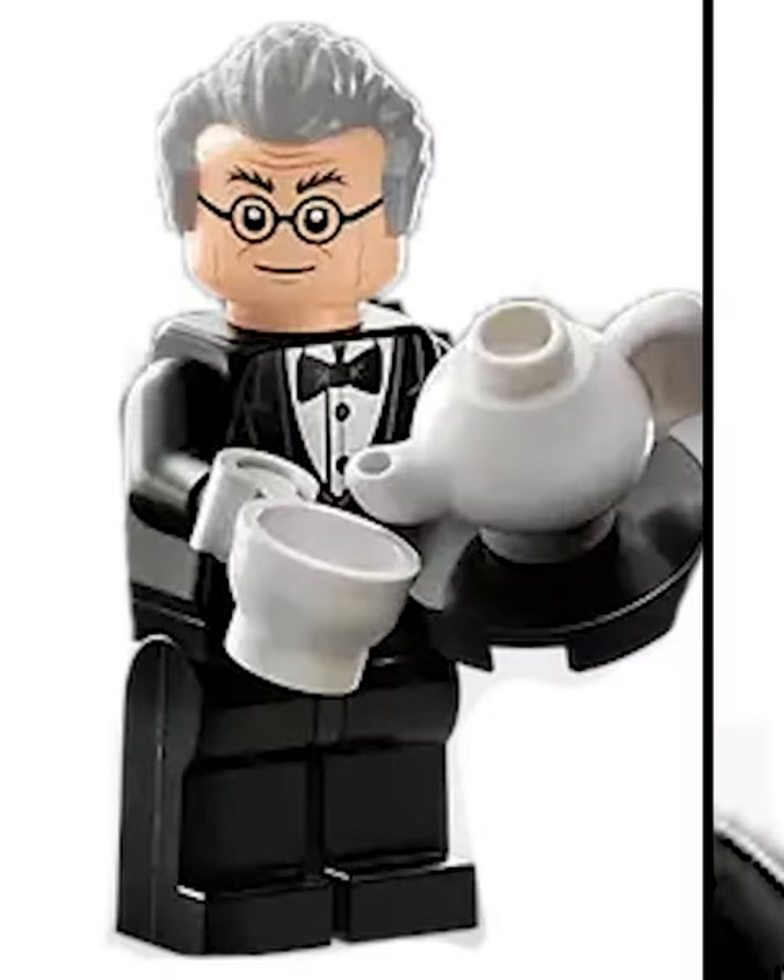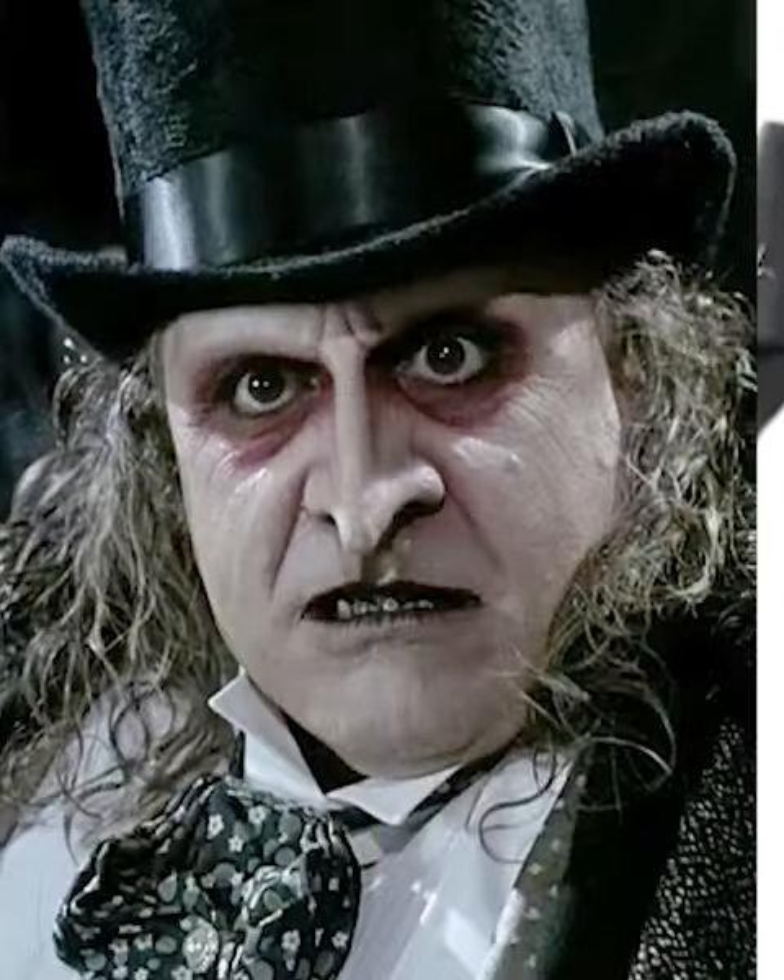Bruce Wayne also looks pretty cool — I love that hair piece — and Alfred is great. Penguin's an interesting design, but looks nothing like the movie it's based off of.